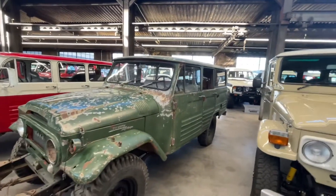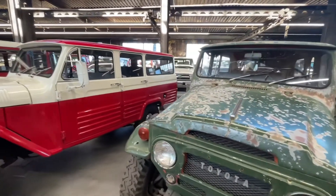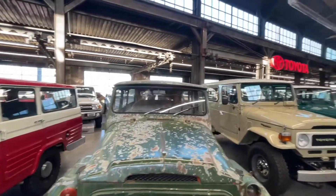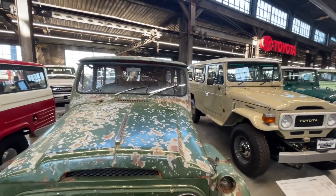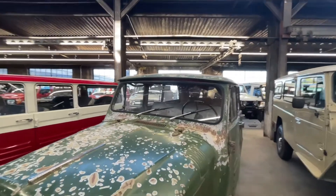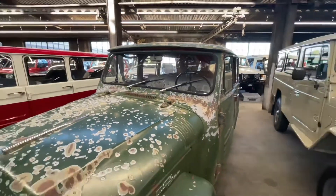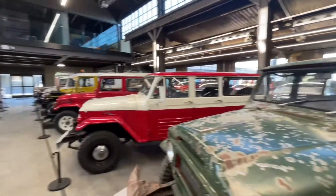This is a FJ-45 LV. It's a Canadian model — you can tell because there's a small air vent above the windshield. See that air vent? And it's got smoker windows to get the air flowing in and out.